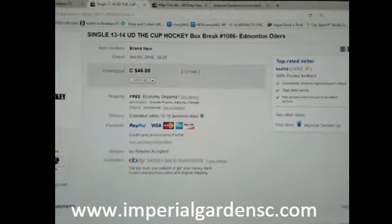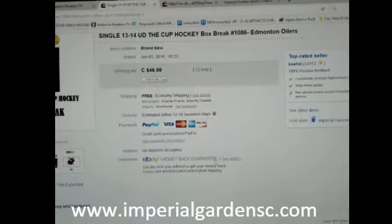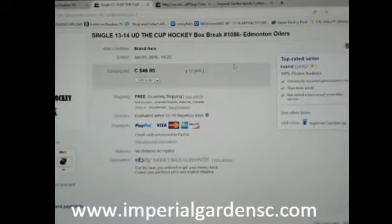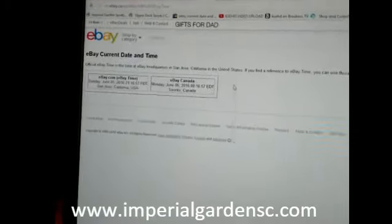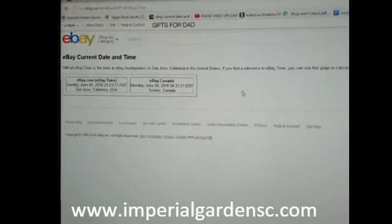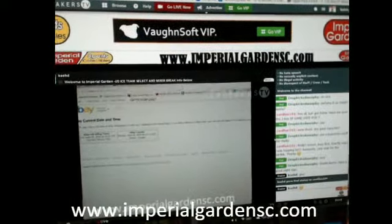Hey everyone, welcome to Imperial Garden Single Cup break number 1086 of 13-14 Upper Deck the Cup. The last game that ended the break was the Edmonton Oilers on June 5th at 7:25 PM Mountain Standard Time. It's currently Monday June 6th at 12:23 AM Eastern Time, and we are broadcasting live on Breakers TV.